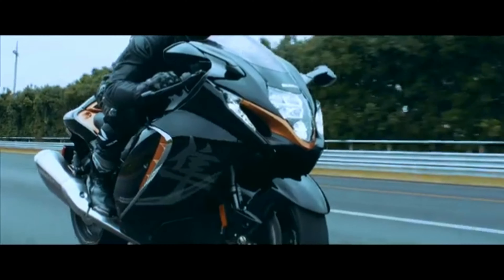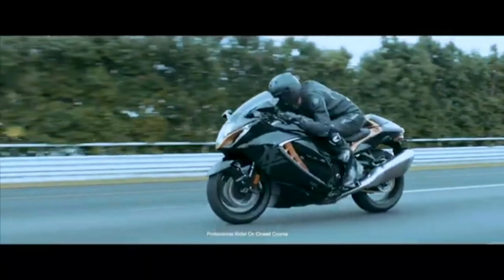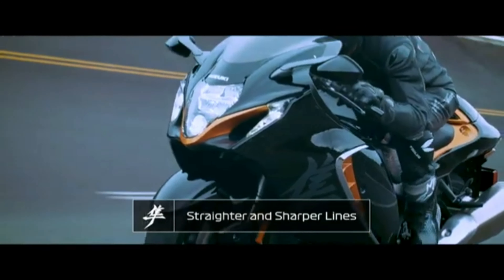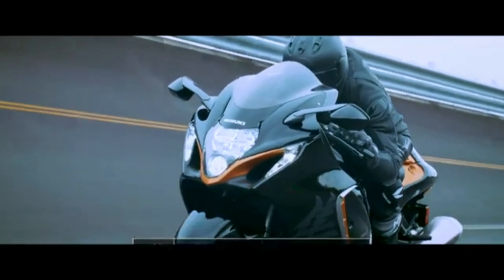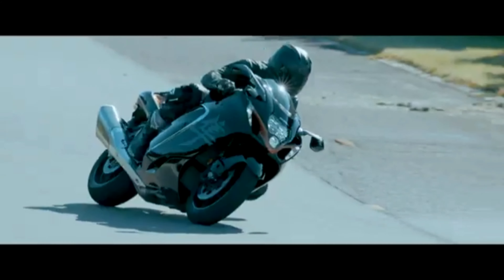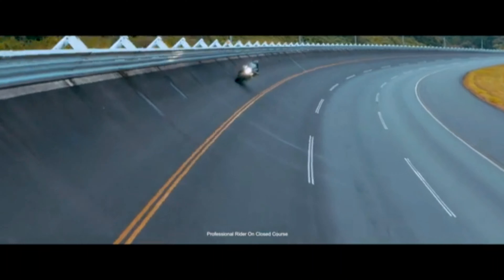Instantly familiar, but completely new, with a silhouette that is recognizable but unlike anything you've ever seen. The new Hayabusa features new straighter and sharper styling, and one of the best drag coefficients found on any street-legal motorcycle, making it the most aerodynamic Hayabusa ever.